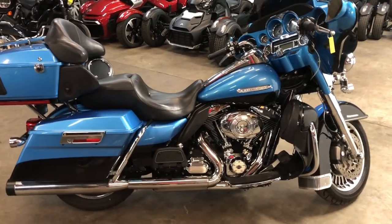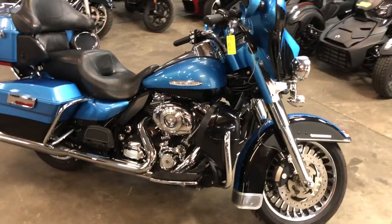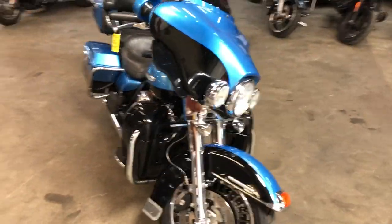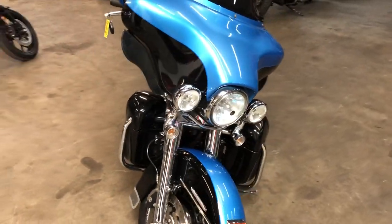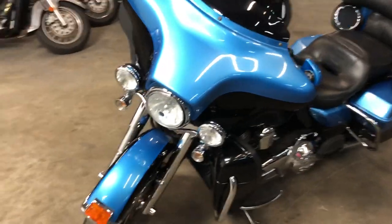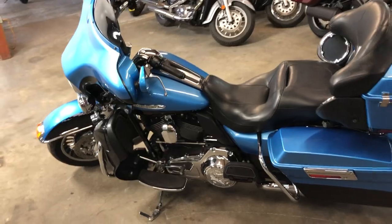Hey guys, approvalpowersports.com here doing some videos on some stuff that just came in the door. This one here's a 2011 Ultra Limited for sale, only 33,473 miles, super clean, chrome front end, dual Reinhardt exhaust that sounds great. You got a 103 cubic inch motor that runs strong — great bike for the money, just serviced here at the dealership, all the fluids been changed, tuned up and ready to go.